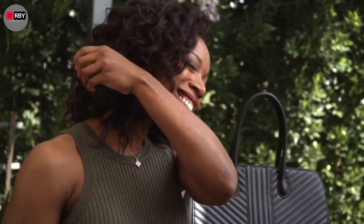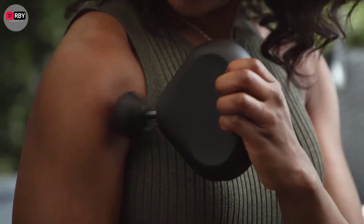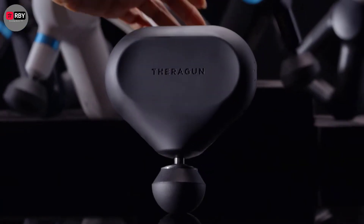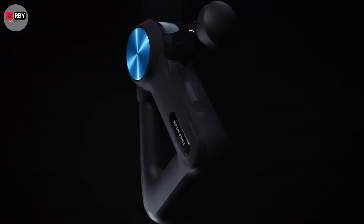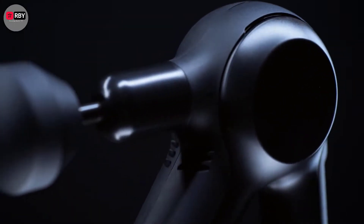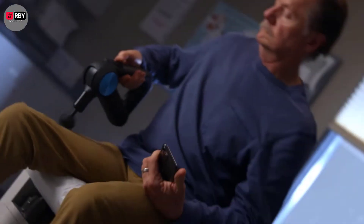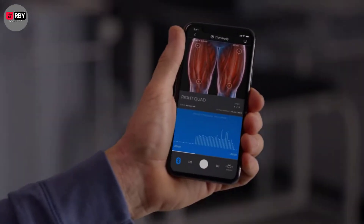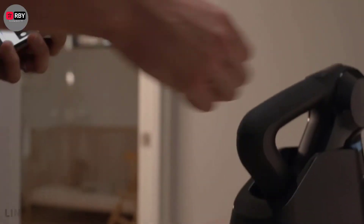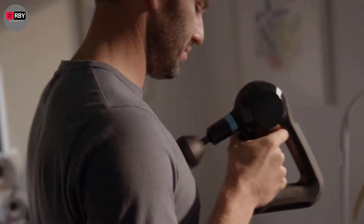Hey guys! If you haven't tried percussive therapy, where have you been? Massage guns are all over Instagram — search recovery and you'll find everyone from boxers to runners pummeling their muscles in a quest for peak performance. While they may look intense, they are actually an effective tool for bringing tired muscles back to life. In the age of self-care, this science-backed method increases blood flow and loosens up tight spots, ideal for combating DOMS and making your rest days work as hard as you.